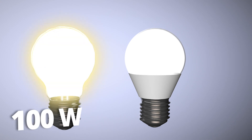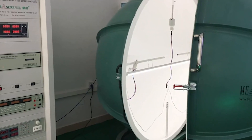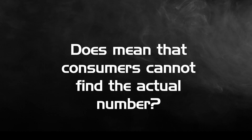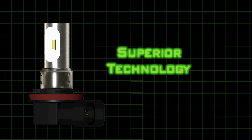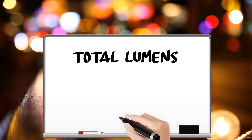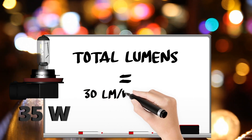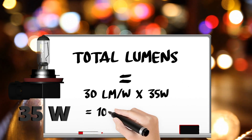To get the exact lumen number requires a special piece of equipment called an integrating sphere, which costs thousands. However, consumers can still figure out that number. Even though LED fog lights have newer technology than halogen fog lights, the formula to calculate total lumens is the same: total lumens equals efficacy times power. The efficacy for a halogen bulb is about 30 lumens per watt.